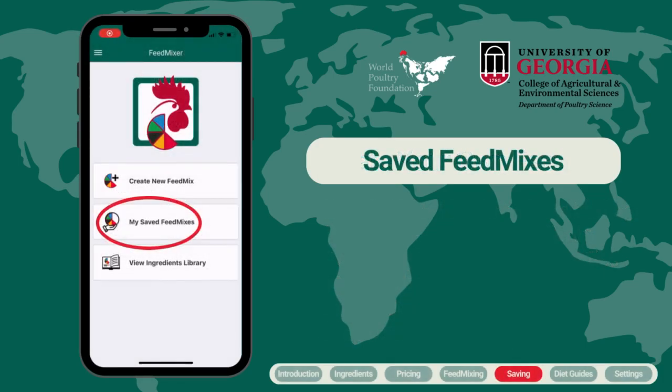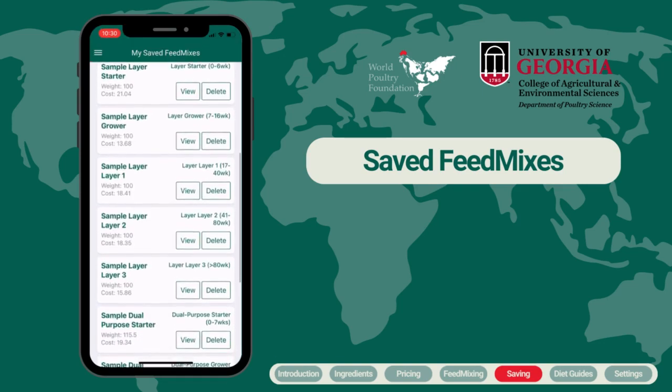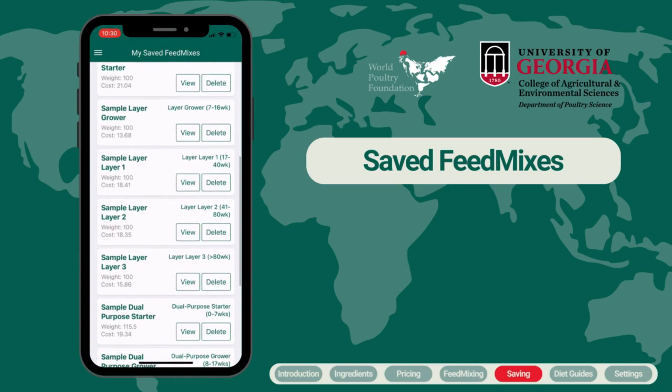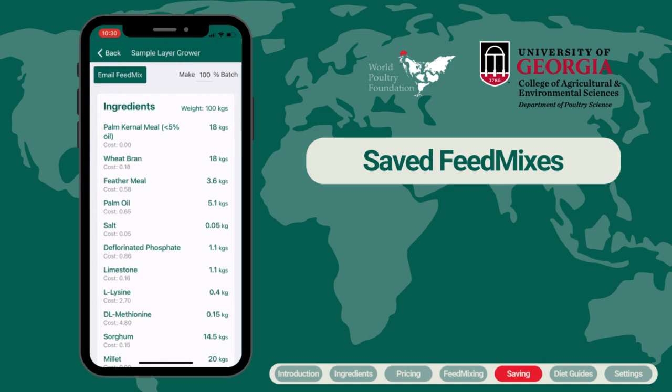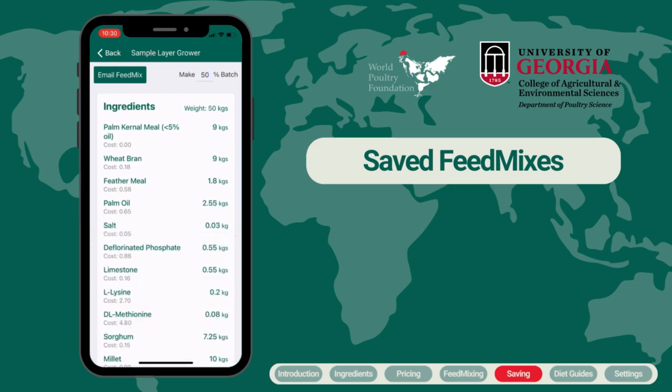You can access your saved feed mixes either from the main screen or the side menu. After clicking on My Saved Feed Mixes, you will see several pre-loaded examples developed for different types of birds, including a few examples using alternative ingredients. When viewing a formula, you can adjust the overall size of the batch to calculate ingredient amounts for mixing larger or smaller amounts.